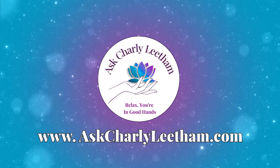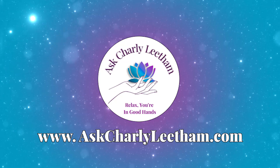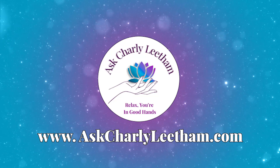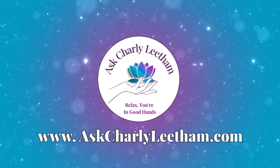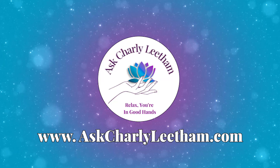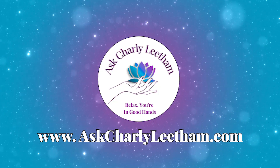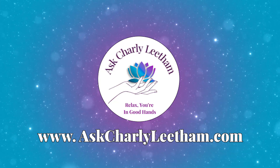Thanks so much for tuning in to Rise and Shine, your daily business tech boost. I hope today's episode gave you some actionable insights that will make your business tech work smarter for you. If you found value, be sure to subscribe, leave a review, and share it with other small business owners who could use a daily boost. For more tips, tools and resources, visit www.askcharlieleetham.com. Until next time, keep rising, keep shining, and let's make tech simple together.